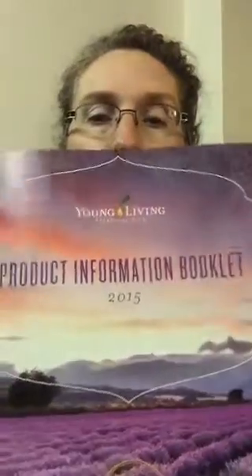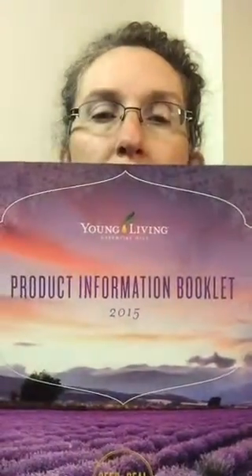Hi, my name is Kathleen May and I am a distributor for Young Living essential oils. I'm excited to share with everybody the new products from our 2015 convention. We got this wonderful book at convention and it has all our new products in it, so I'm going to go in order of the book.